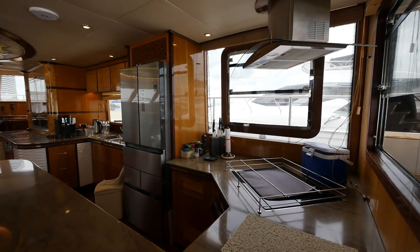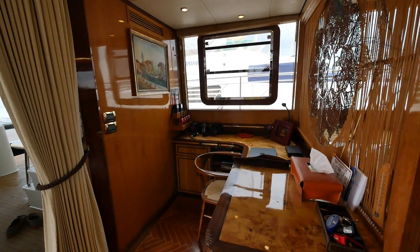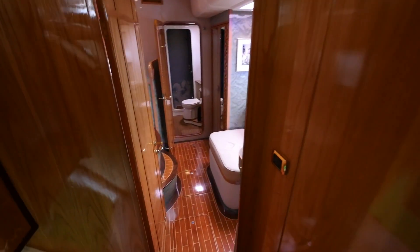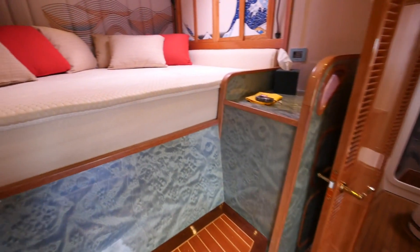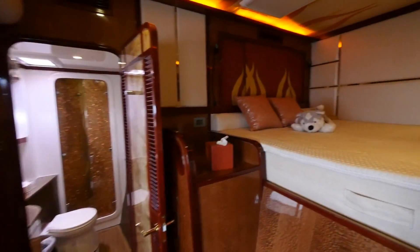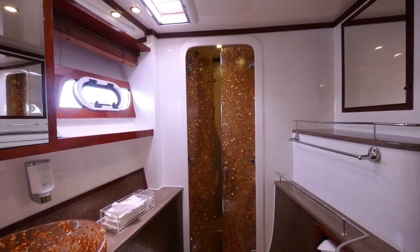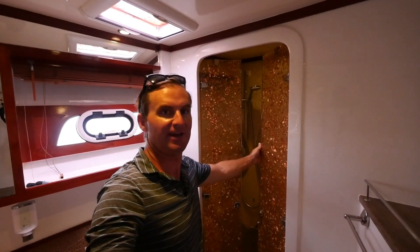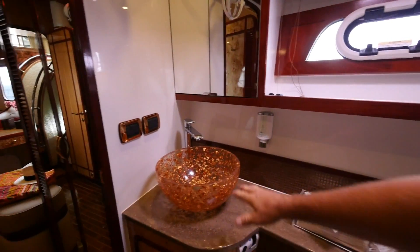The galley alone is as big as my first boat, and who wouldn't want to work at that nav station? There are two cabins on each side, each with their own private head and shower, and a master cabin aft on the starboard side. This is actual real gold flake encased in some kind of polymer. It's pretty neat, really cool. And then over here, the sink as well.